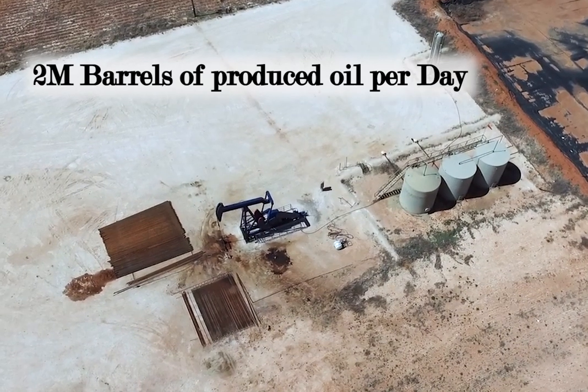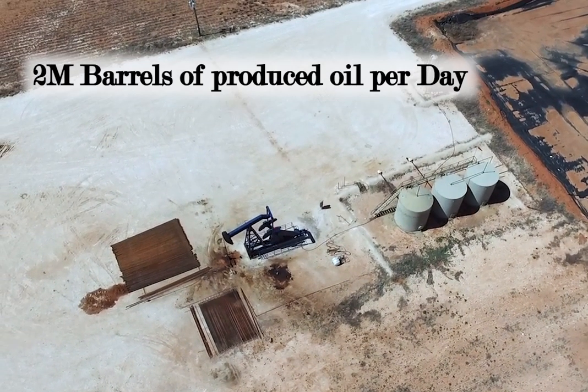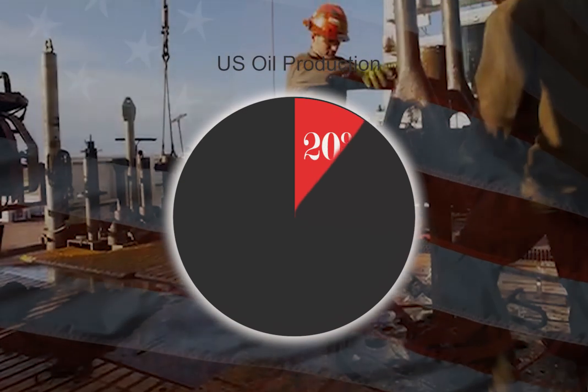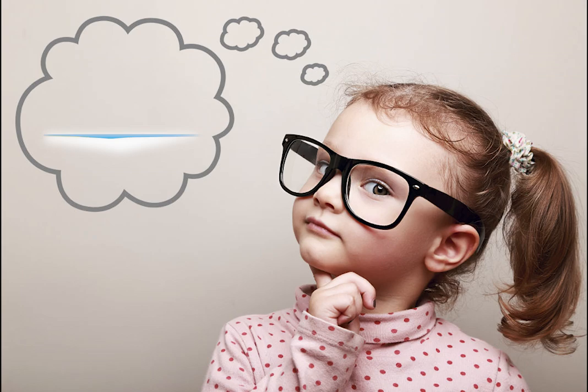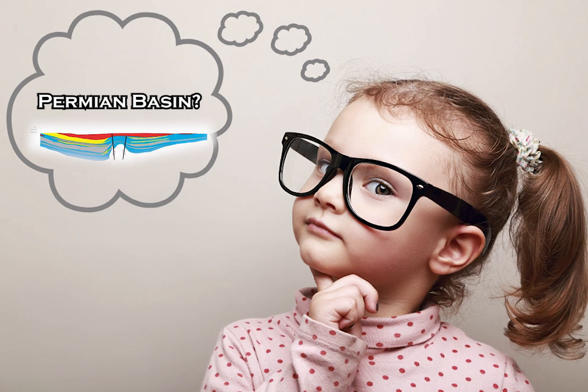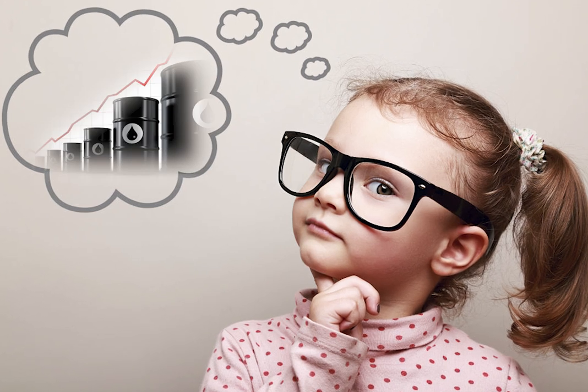Today, at around 2 million barrels of produced oil per day, the Permian Basin accounts for over 20% of U.S. oil production. In spite of its importance, most people are unaware of the basin and its significance to the U.S. economy.